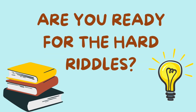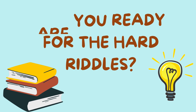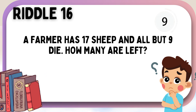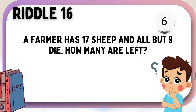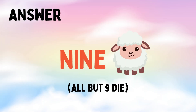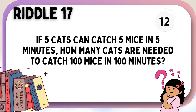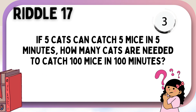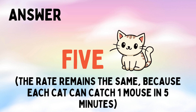Are you ready for the hard riddles? If five cats can catch five mice in five minutes, how many cats are needed to catch one hundred mice in one hundred minutes? Five.